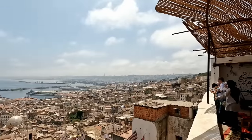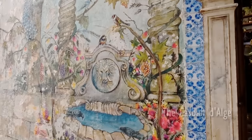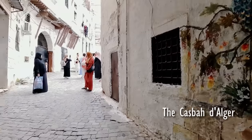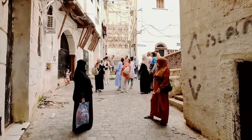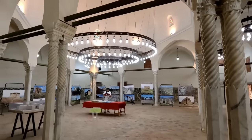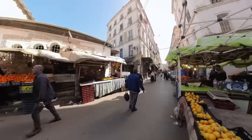Our excursion through Algiers brought us to the Casbah, the city's oldest and most historic district. The Casbah is a testament to Algiers' rich cultural heritage, showcasing a blend of North African, Ottoman, and French influences in its stunning architecture, bustling markets, and historic mosques and palaces.